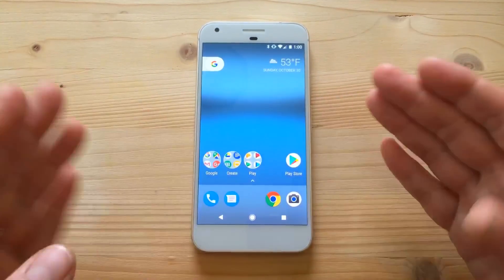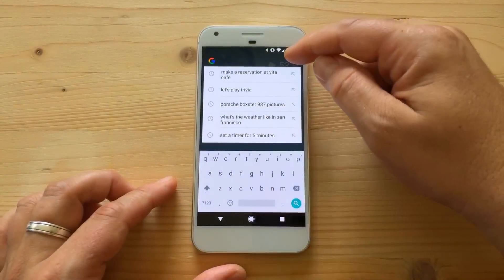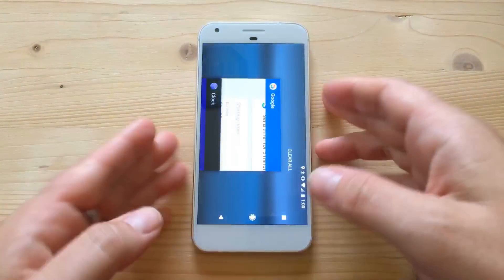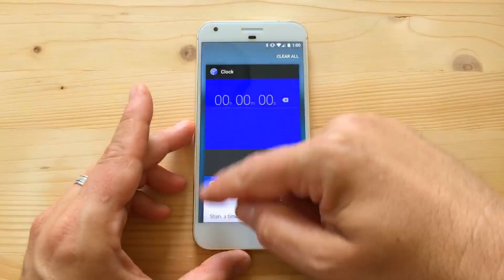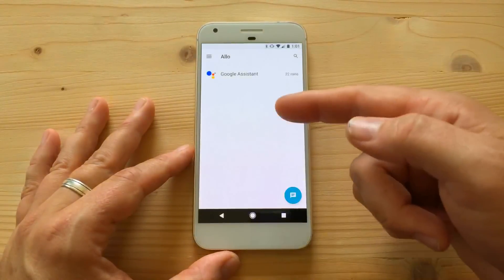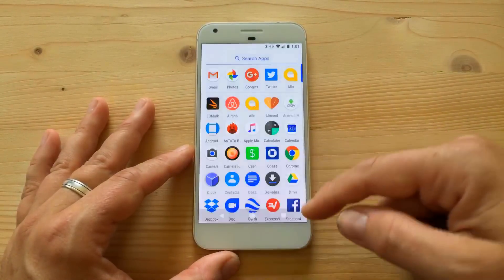The obvious change is Google Assistant. To be clear, the little G and the swipe-left panel are Google Now and Google Search — they behave exactly as before. You can say 'set a timer for five minutes' and it works. But where it gets very different is with the Assistant, which you access by long pressing the home button, or through Allo's assistant thread.